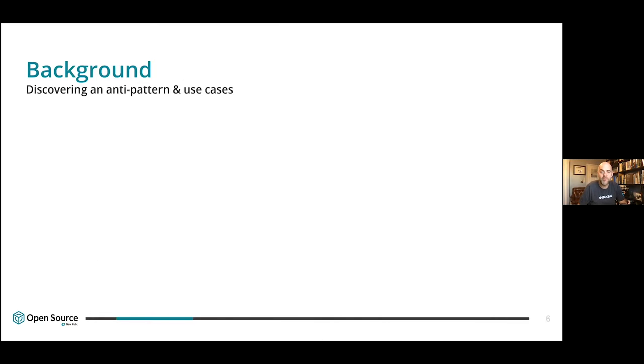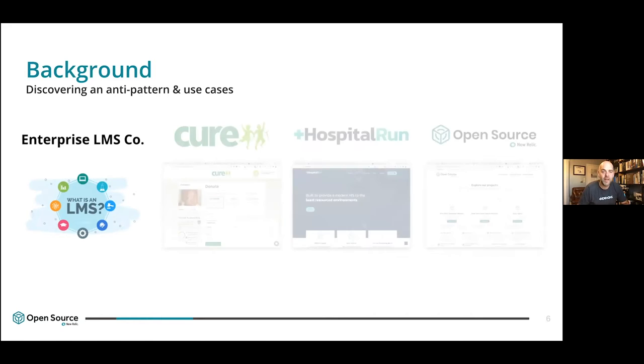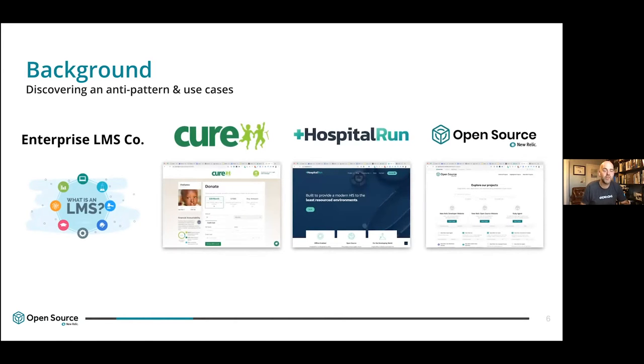We're going to talk about a couple of stories. First, an anti-pattern to contributor-centric systems from my own background, which comes from the enterprise learning management system space — not to disparage companies doing good work there, but to share experiences that helped me recognize a misalignment. Then I'll point to three different projects I've worked on over the last 10-plus years that have grown my thinking about what a contributor-centric system is, spanning the nonprofit space, open source, and now leading open source in a commercial entity.